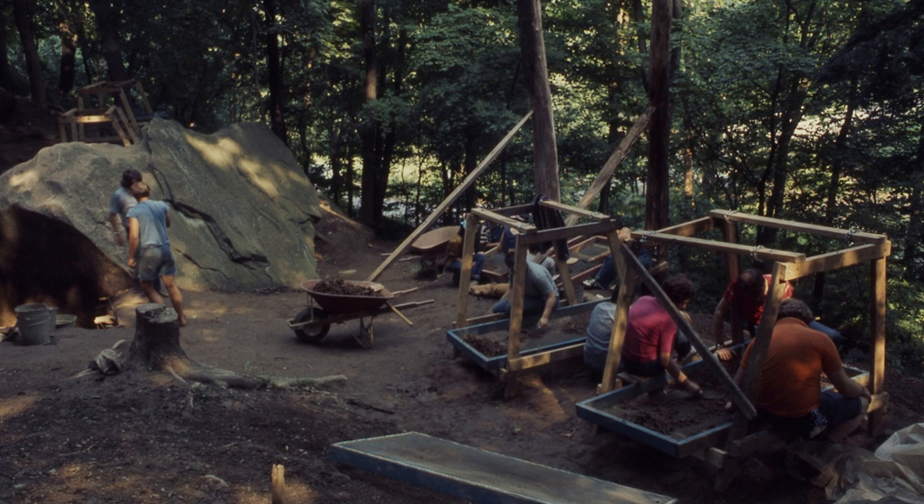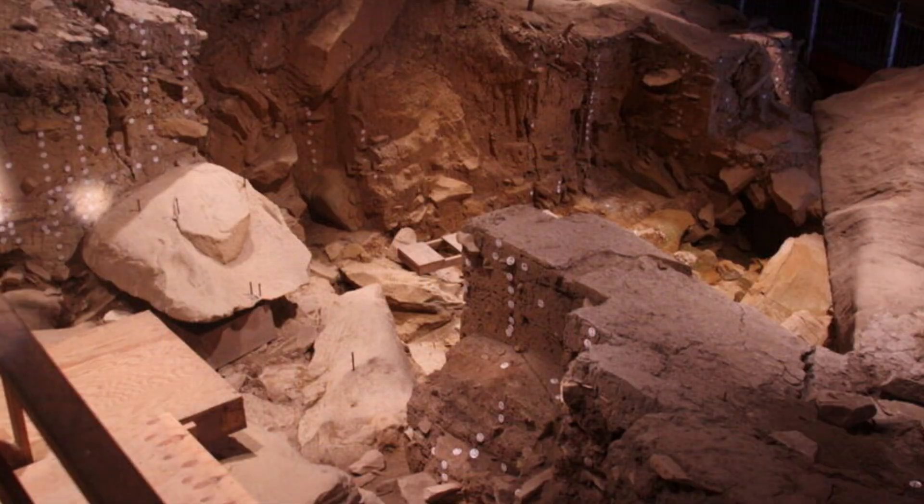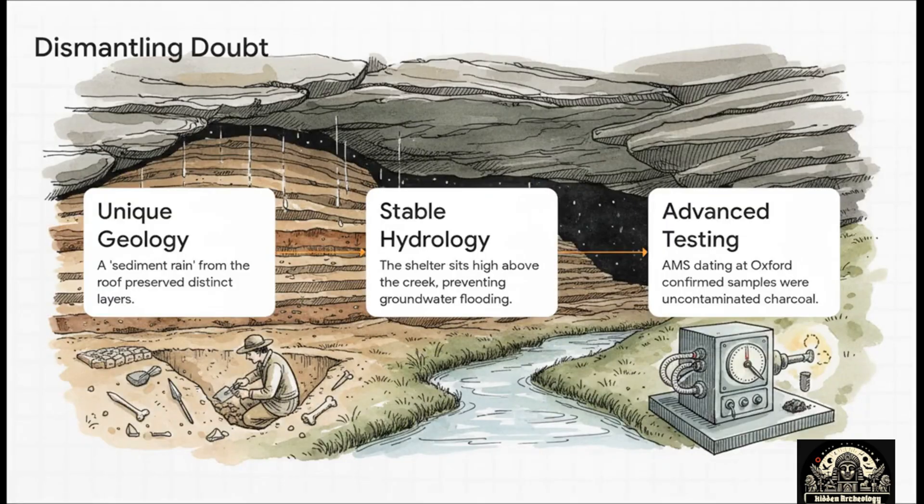The Meadowcroft team's first line of defense was just the sheer consistency of their own data. They didn't just have one or two weird dates — they had over 50 of them, and they all lined up in almost perfect chronological order. The deeper they dug, the older the dates got, which is exactly what you'd expect to see. For contamination to create that kind of perfect pattern, it would have had to seep in with almost magical, unbelievable precision.